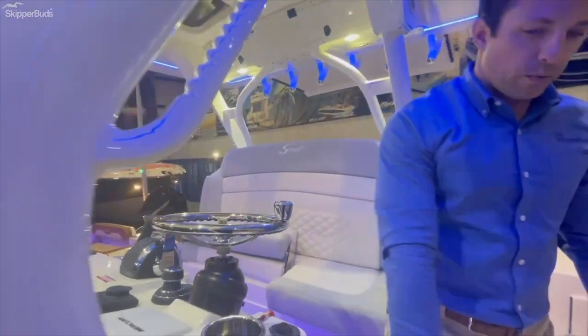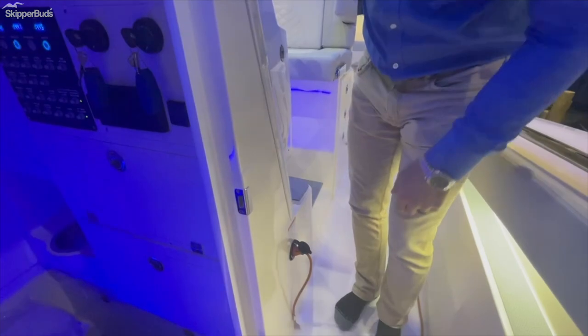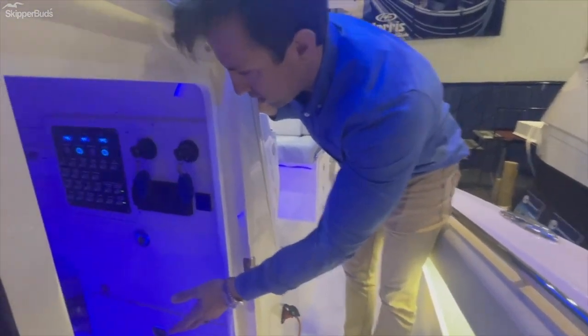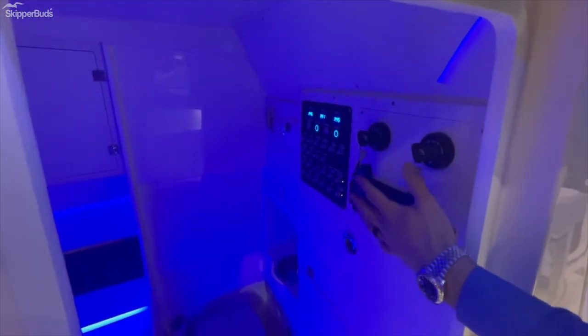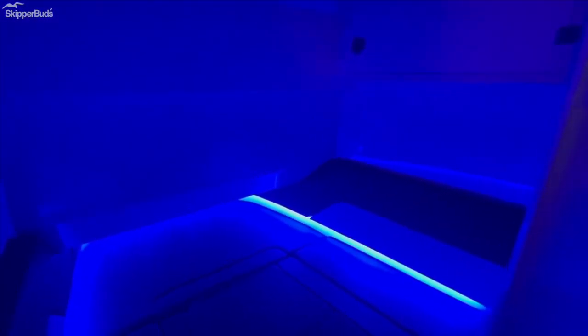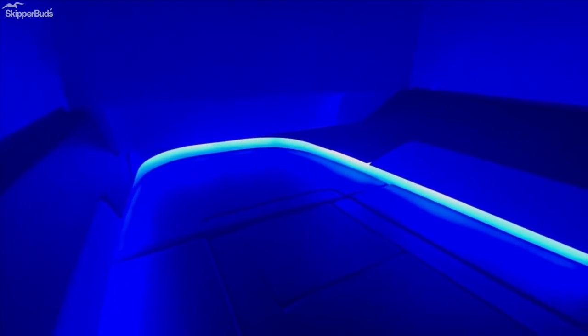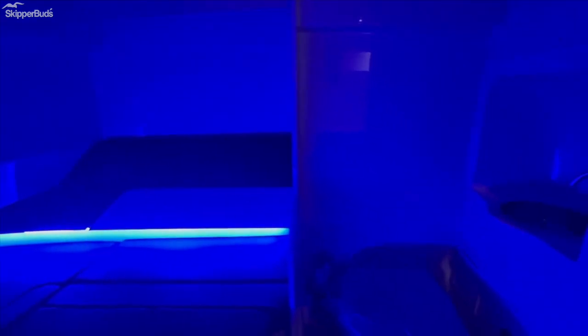This boat is equipped with a battery charger, and down below you have your controls and electrical equipment, but also a large berth for a 33-foot center console that can convert to a seating area with a table and your head, all down there.